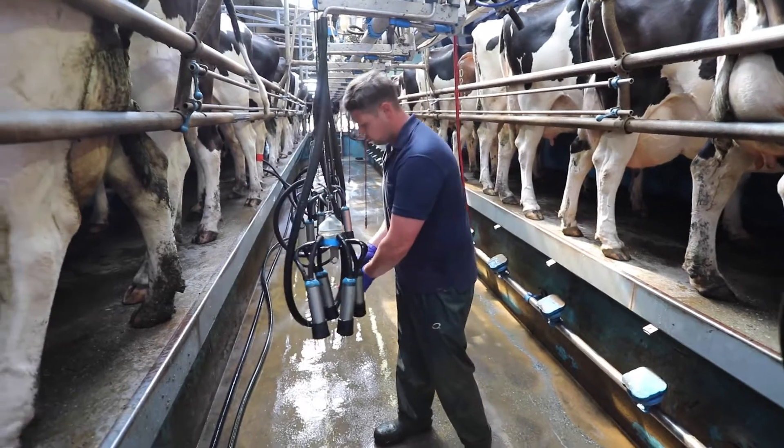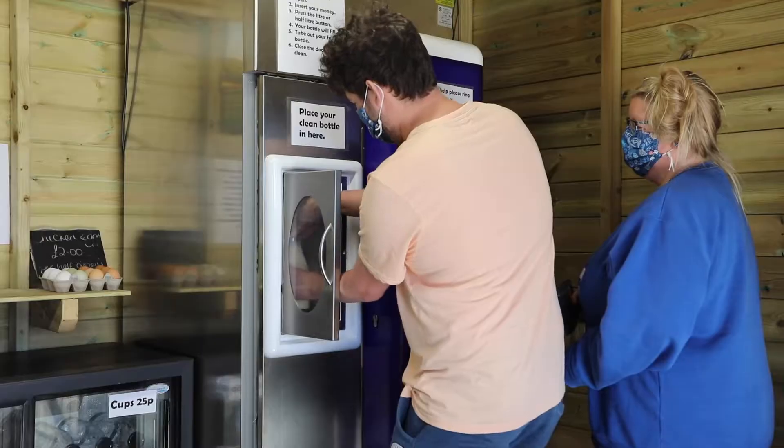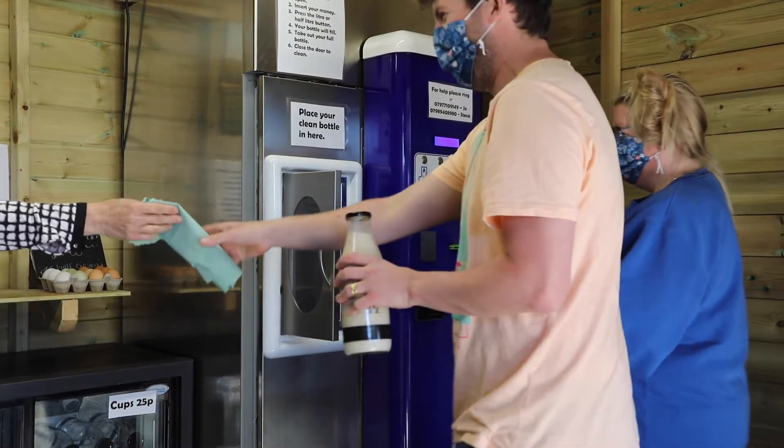About six o'clock in the morning and about four o'clock in the afternoon. Our average is about 25 to 26 litres per cow at the moment in a day. A couple of years ago we started selling eggs to the public and we realised that people were actually interested in what we were doing.